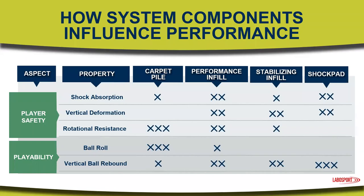To expound on the importance of infill, we're sharing a testing chart from LaboSport, a well-respected international testing agency. This visual represents how much influence each primary component of the system can have on various safety and performance metrics. As you'll notice by the X's in the rows, the performance infill layer impacts each and every one of these methods — no other component has that much influence. Please consider selecting your infill first and designing your system around that.